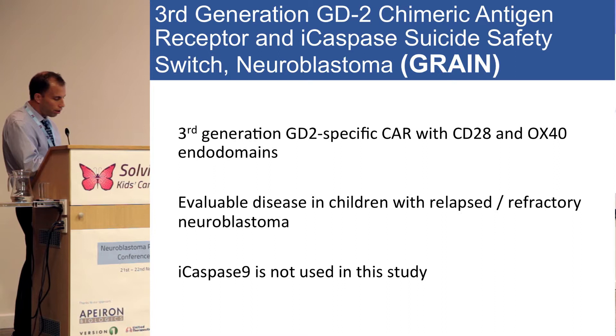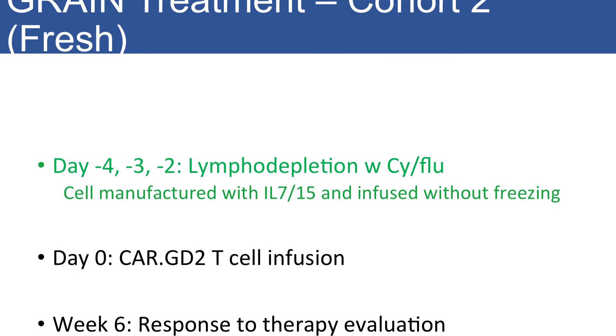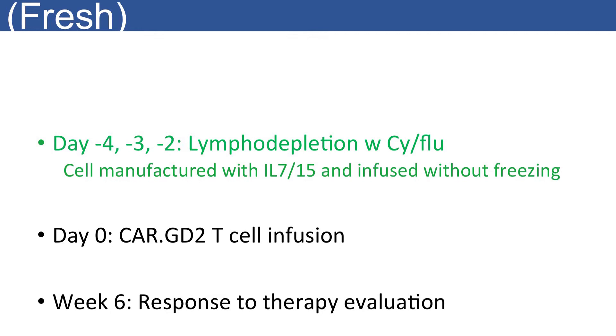As for eligibility for this trial, evaluable disease was a key criterion — we only treated patients who had relapsed refractory neuroblastoma and still had disease. There is a safety switch in this construct — it didn't work as baseline, and due to licensing issues the company owning the patent did not grant approval to use it. Fortunately we didn't have severe toxicity so we didn't have to use it. The first cohort of patients were treated on the frozen arm, where T cells were infused after a freezing step and expanded with IL-2 in the GMP facility. We looked at response to therapy, but we knew that if T cells don't expand and don't persist, that's not going to result in better outcomes.